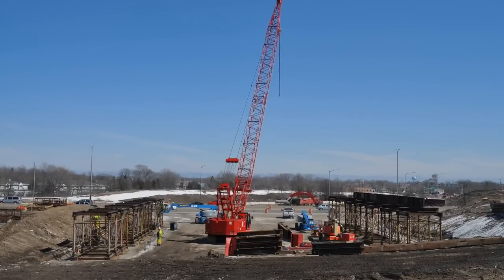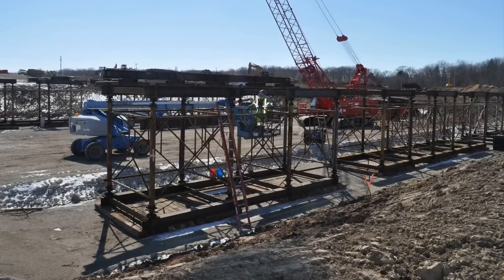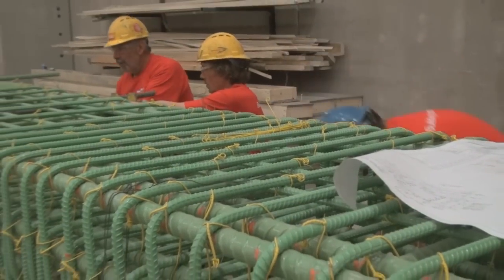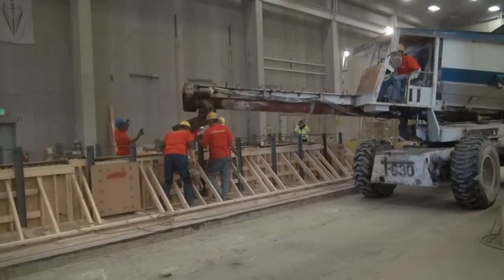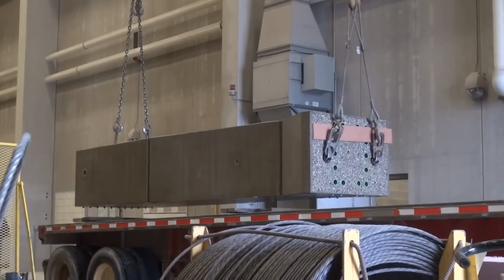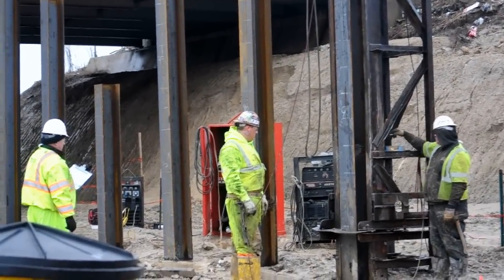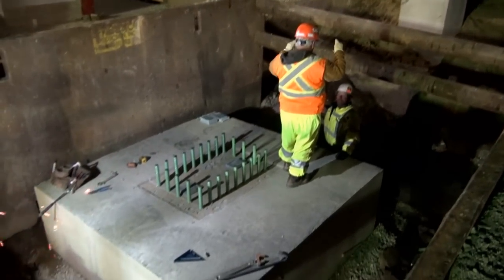The new replacement bridge was constructed on-site using temporary supports called shoring towers on each side of I-94. In early spring 2013, concrete girders, columns, pier caps, and support structures were precast and the internal rebar core was created, framed, and poured. Once the bridge decks on either side of I-94 were constructed, WisDOT proceeded from April through June 2013 with pile driving and pouring of concrete, done in stages because the second half of the existing bridge needed to stay in place until the end of May.